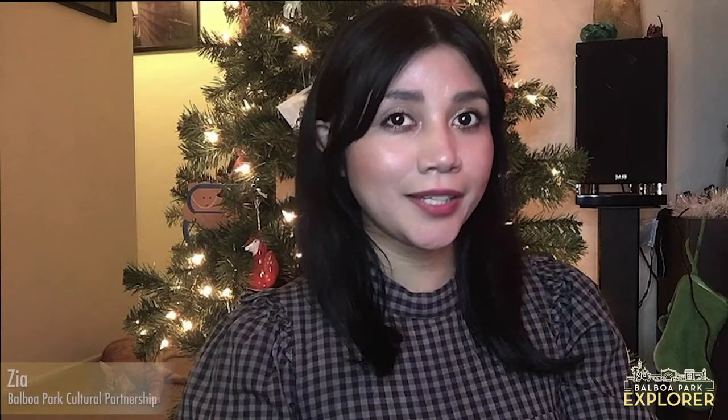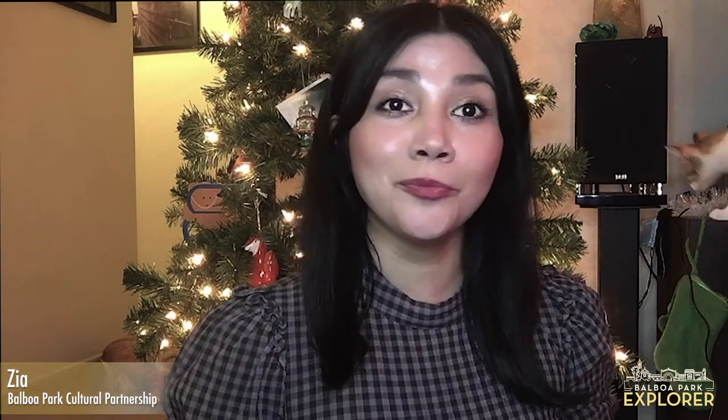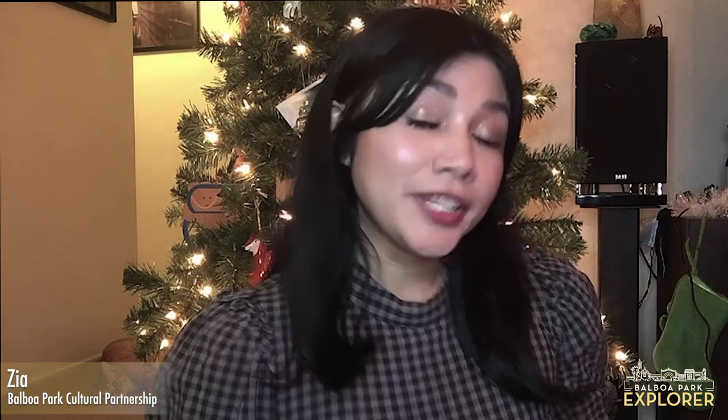Welcome, explorers. My name is Zia. I'm with the Boboa Park Cultural Partnership, and we are excited to have you join us today for this virtual explorer experience with the San Diego Model Railroad Museum. Today, Katie Titus with the San Diego Model Railroad Museum will give us a sneak peek of what the museum has been up to during this holiday season. Let's check it out.